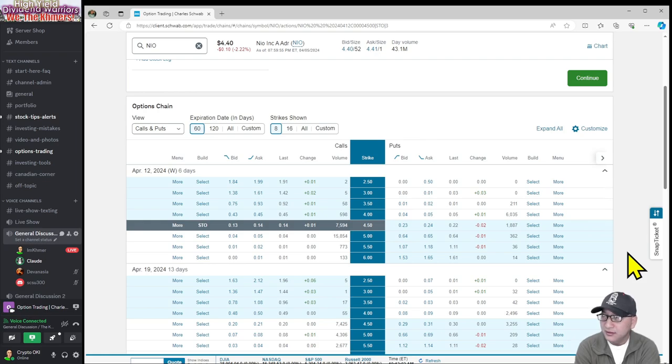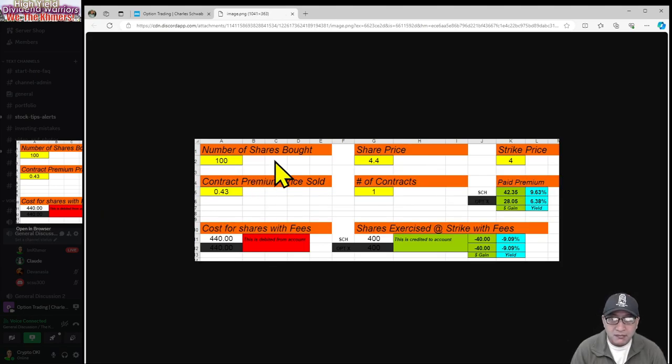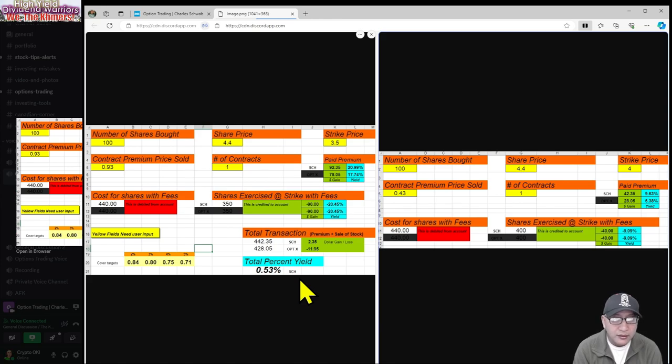I'm going to show you the quick calculation. This is the situation if you sell that $4 strike, right? Those are the quick numbers. And just for comparison, there's a $3.50 in there, so let's do this so we can talk about the scenarios side by side. I have a $3.50 strike price on the left side and $4 on the right side.